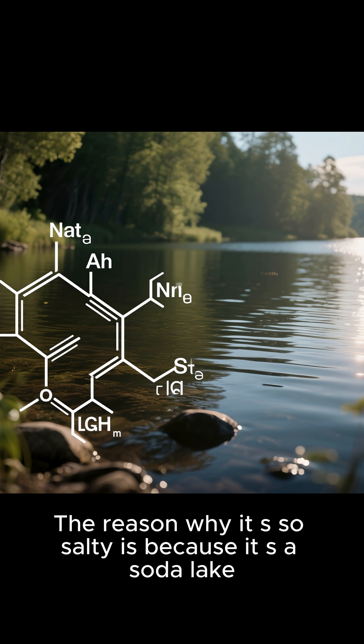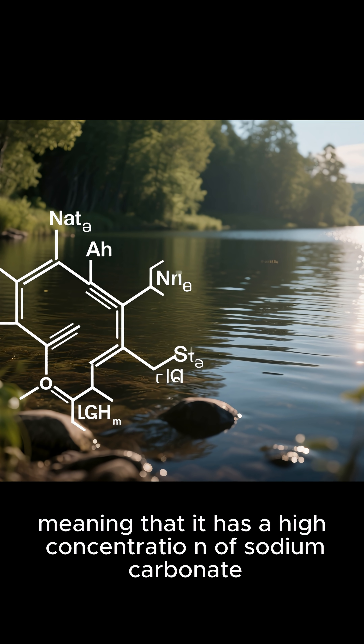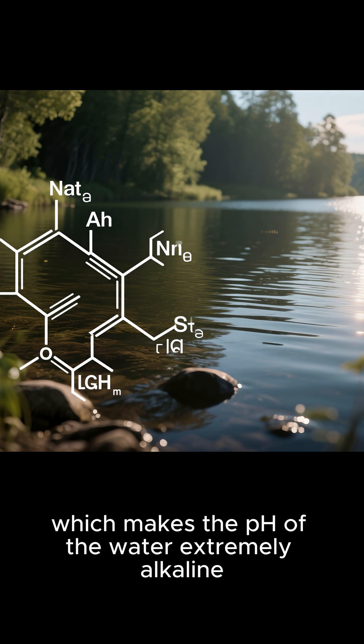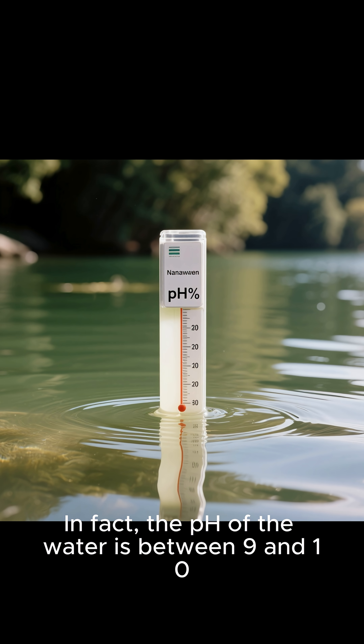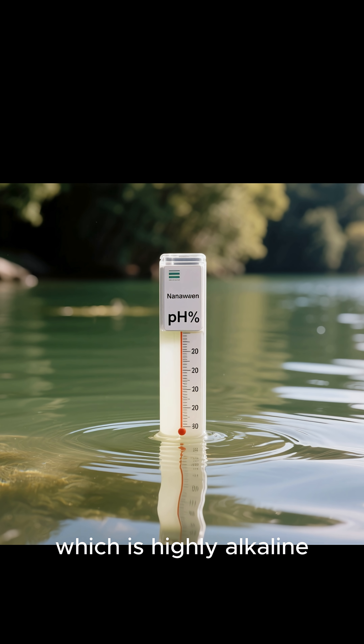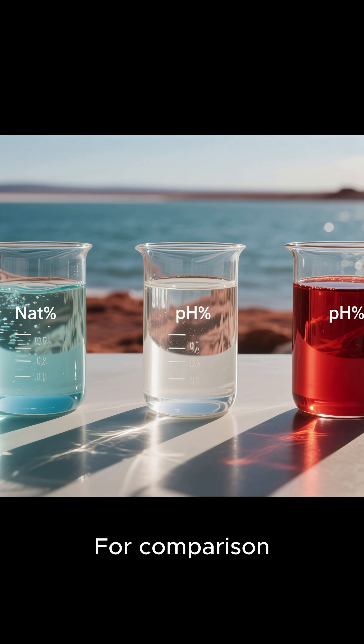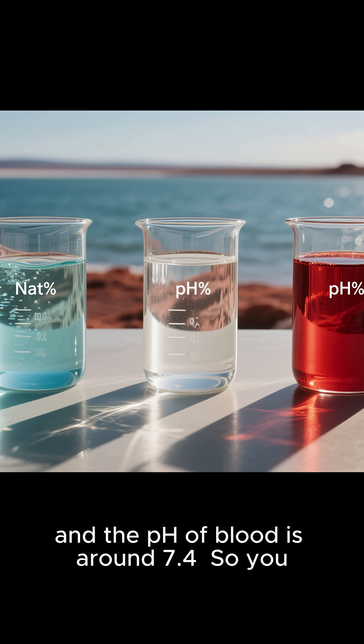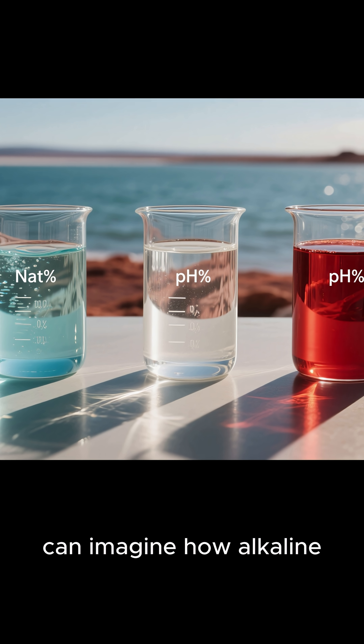The reason why it's so salty is because it's a soda lake, meaning that it has a high concentration of sodium carbonate, which makes the pH of the water extremely alkaline. In fact, the pH of the water is between 9 and 10, which is highly alkaline. For comparison, the pH of seawater is around 8, and the pH of blood is around 7.4. So you can imagine how alkaline Lake Natron is.